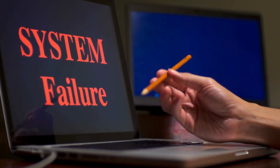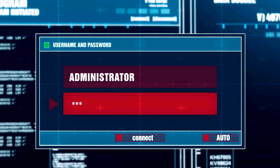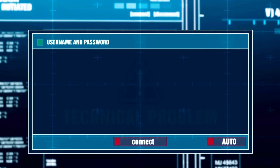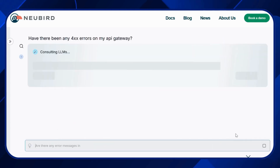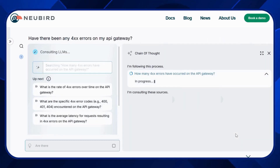Imagine this. Your system is down, users are frustrated, and alerts are coming in faster than your team can handle them. So how do you regain control and resolve the issue swiftly? You call in Hawkeye by Newbird, the AI-powered IT ops engineer designed to turn chaos into clarity.